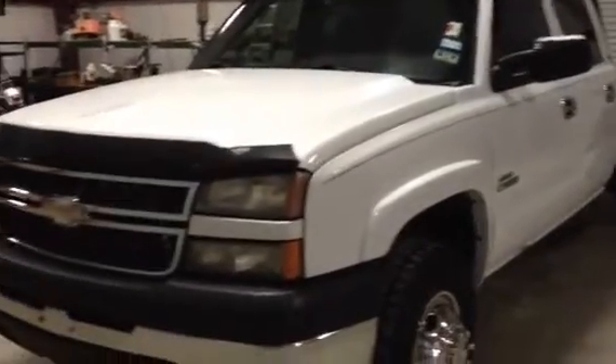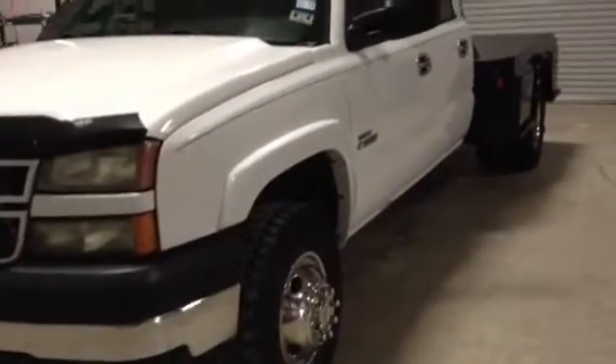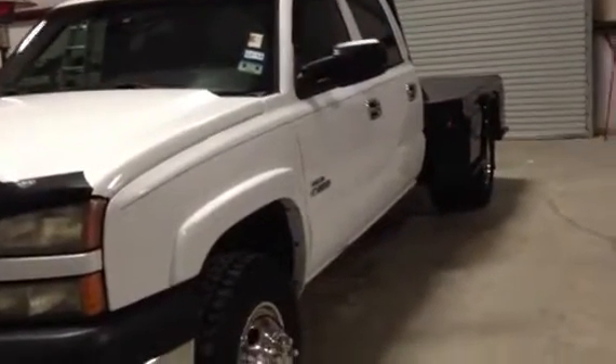We're going to walk around this truck. Fellas, this truck has been really well maintained. You see that it just is straight down this side, guys — there's not a dent or scratch.